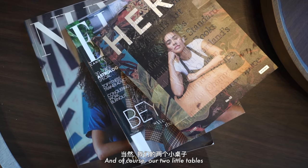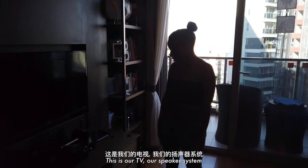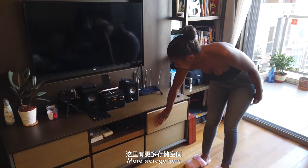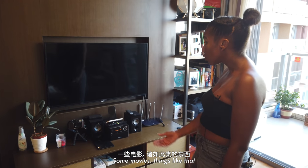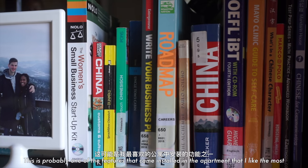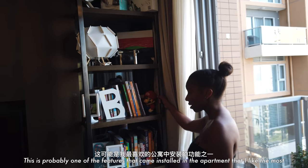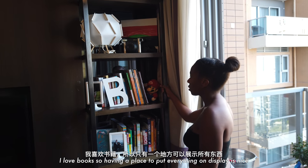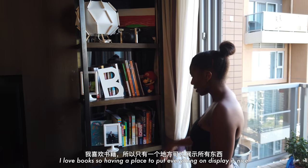Then of course our two little tables, our television, our speaker system, and more storage where we keep a lot of our electronics, some movies, things like that. And then this cool bookshelf — this is probably one of the features that came installed in the apartment that I like the most. I love books, so having a place to put all my stuff on display is really nice.